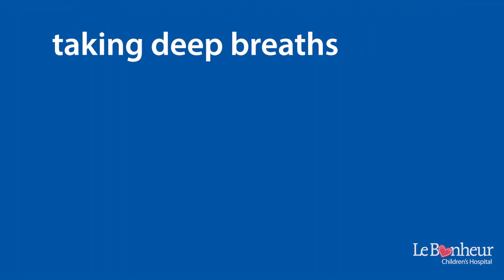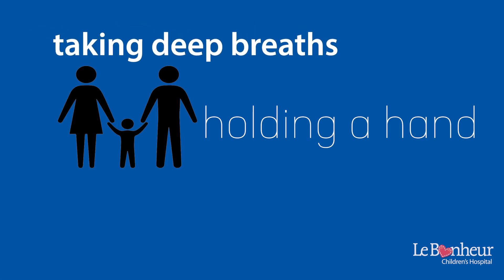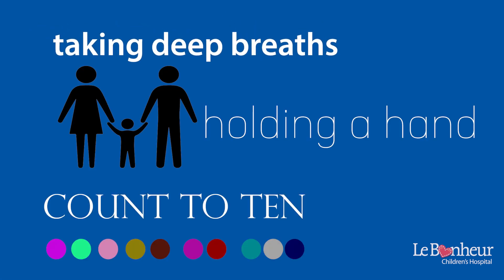Try taking deep breaths, holding your loved one's hand, or counting to 10. Again, thank you to Aaliyah for helping us out. And from all of us at Le Bonheur, have a safe, happy day.